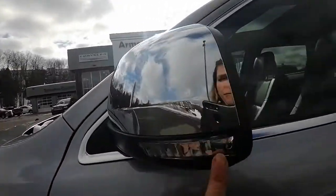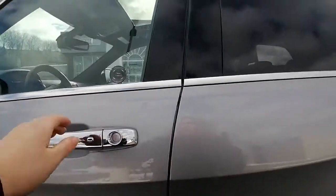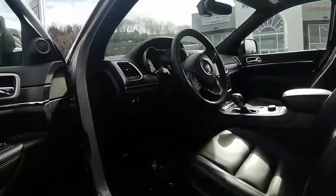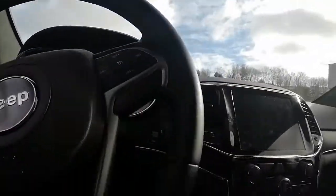We have our signal indicators on the mirrors and heated mirrors, which is awesome for wintertime. We have our keyless entry on both the driver and passenger side doors. Inside we have our power locks, power windows, and memory seats — so if you have more than one driver you can save your seat position.